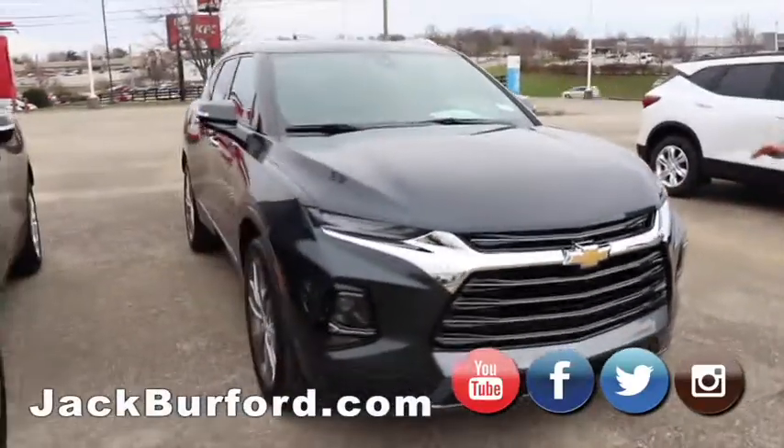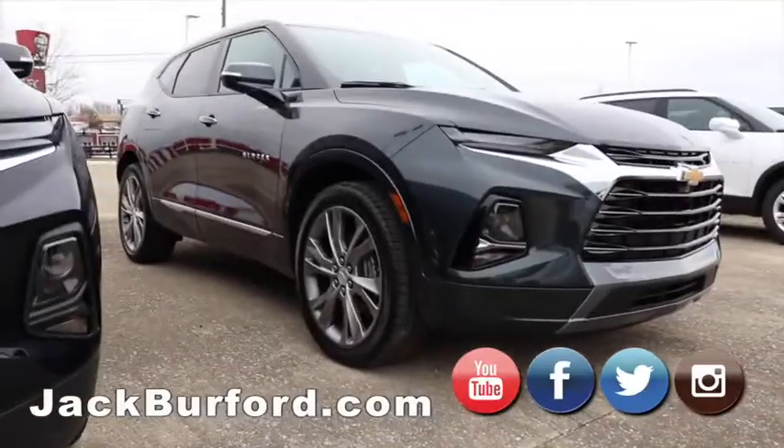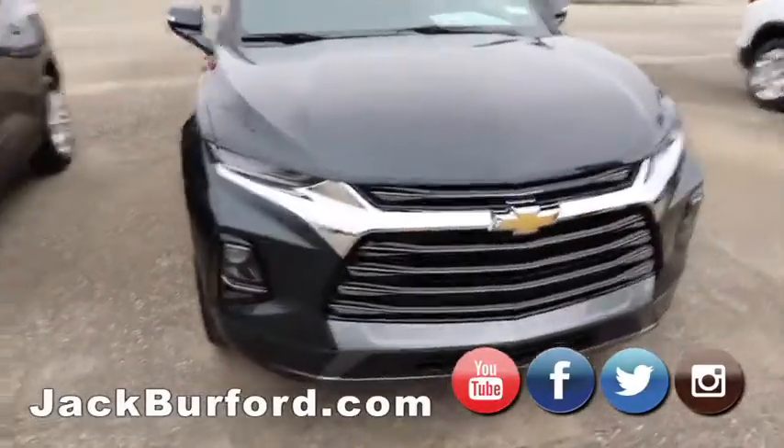Moving on to a Premier. It's got a nicer gray, big wheels, chrome grille, leather heated and ventilated seats. It's got all the comforts of home.